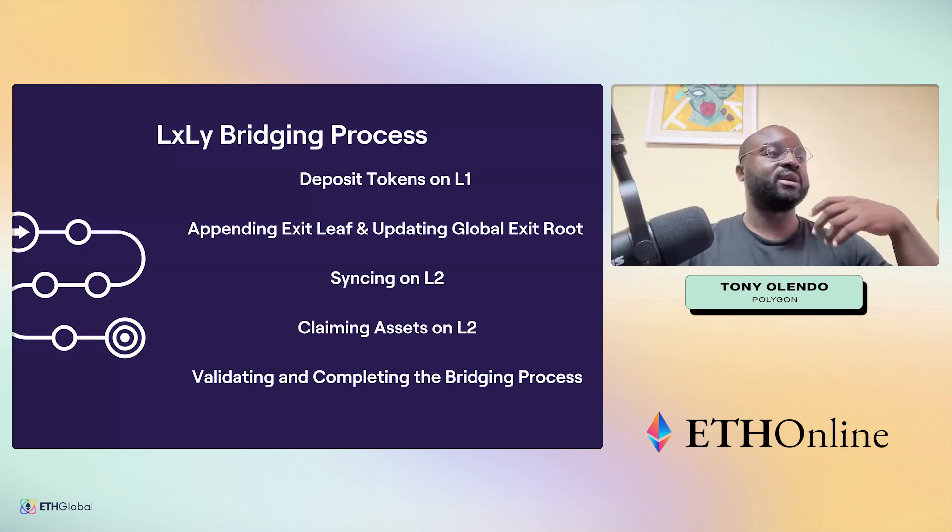Once you claim, the process is then validated and completed on the backend.